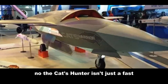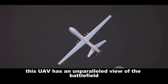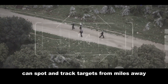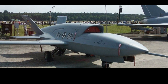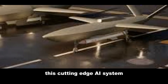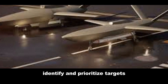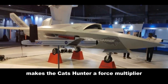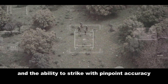The CATS Hunter isn't just a fast, stealthy drone — it's also incredibly intelligent. Outfitted with a state-of-the-art sensor suite, this UAV has an unparalleled view of the battlefield. Its high-resolution cameras can spot and track targets from miles away, while its advanced infrared sensors allow it to operate effectively even in complete darkness. The real brains of the operation lie in the CATS Hunter's artificial intelligence — a cutting-edge AI system that gives the UAV an almost human-like ability to analyze the battlefield, identify and prioritize targets, and even make tactical decisions on the fly. This combination of advanced sensors and AI makes the CATS Hunter a force multiplier, providing commanders with unprecedented situational awareness and the ability to strike with pinpoint accuracy.